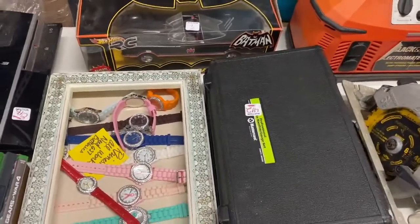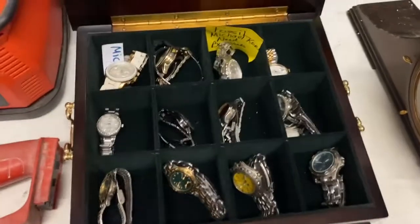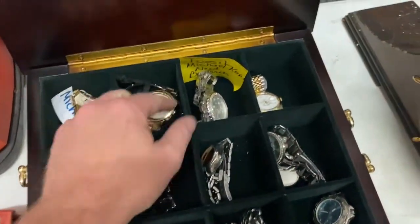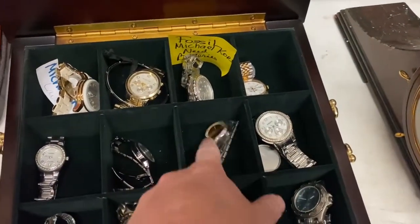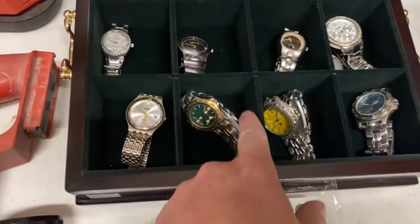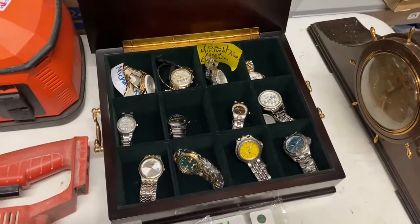I got this box of watches for 85 dollars. No one would even bid on them so they threw them in with another lot. I bought it because there's multiple Michael Kors watches, some Fossil, Nike, and some older Fossils in there. Not a bad lot for 85 — I think I should be able to squeeze about 200 to 250 dollars out of that.